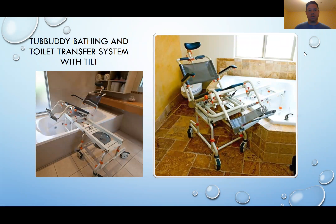Here are some pictures that show the Tub Buddy Bathing and Toilet Transfer System with Tilt. The first picture, the one on the left, is showing the Tub Buddy in the bathing position with the tilt. This chair tilts up to about 50 degrees and can hold about 350 pounds. If you notice, it has a mesh back, wheelchair-style footrests, and a U-shaped seat cushion that has a closing aperture. Also in that first picture, there is a commode pan that is in the closed position.